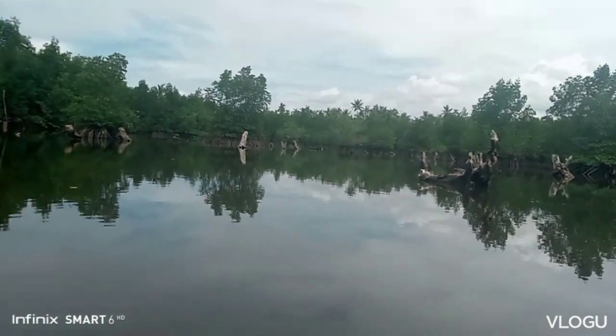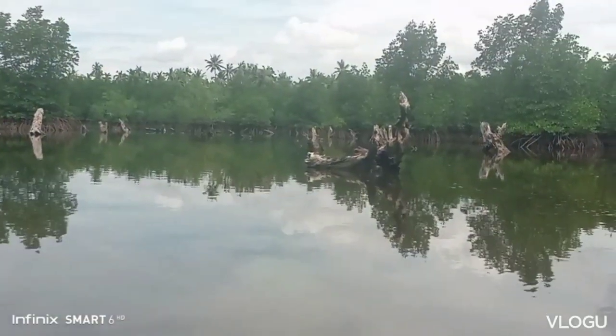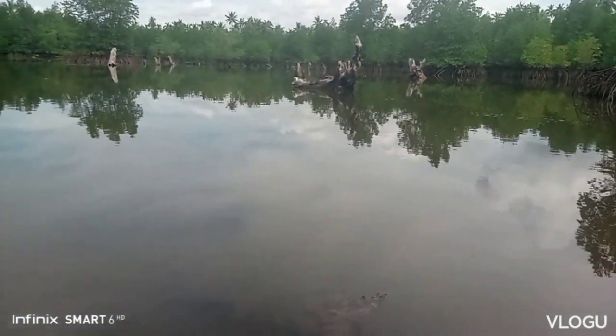Ang ganda. Yung mga monkeys. Sobrang ganda. Maganda talaga dito.